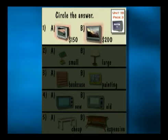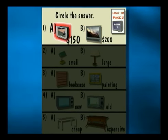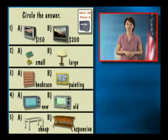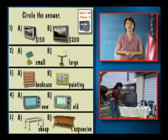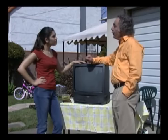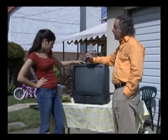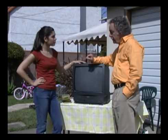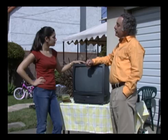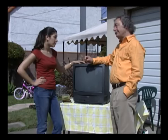Now let's practice. Turn to page three of your workbook. Look at number one — there are two TVs. A is $150 and B is $200. Now let's watch Maria at the garage sale. How old is this TV? It's only six months old. It's small, but it's in good condition. How much is it? It's $150. That's a little expensive, but I need a TV. Okay.